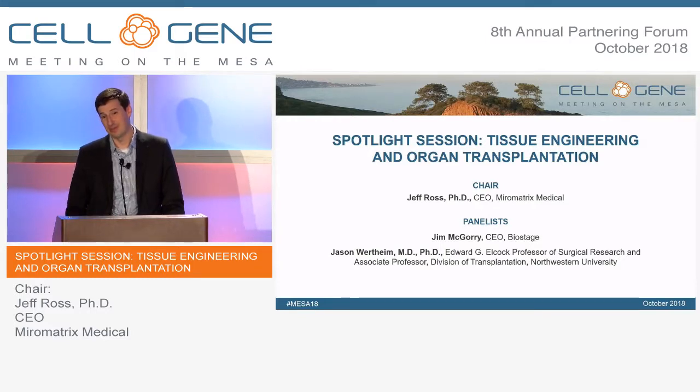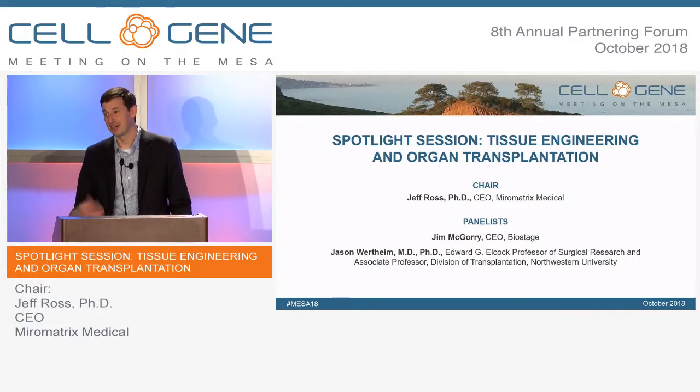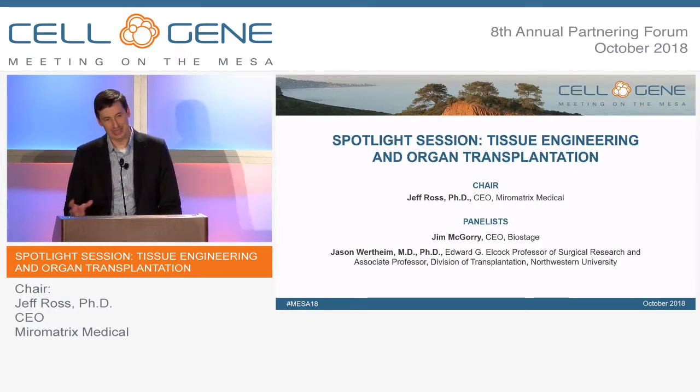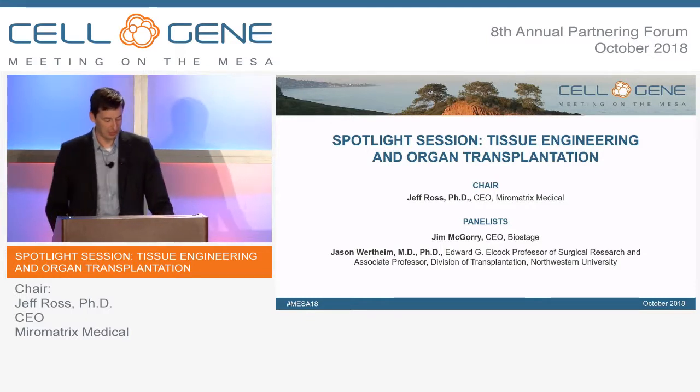In the earlier session today we heard from Peter Marks from the FDA and the excitement around cell therapy with 150 INDs, I think is what he mentioned, already being submitted this year. You see that momentum which is exciting for the whole regenerative medicine field, and some of that certainly spills over into tissue engineering as well.